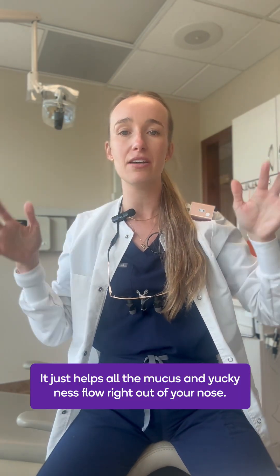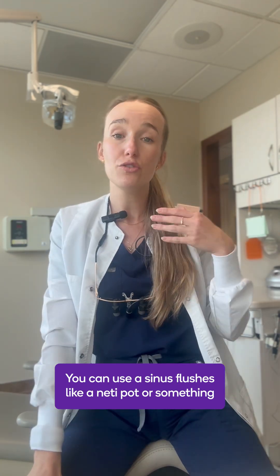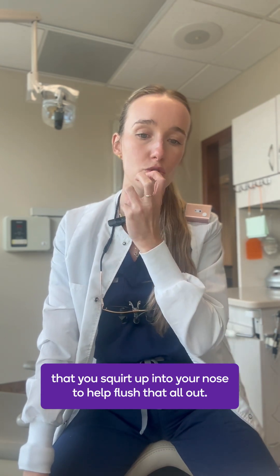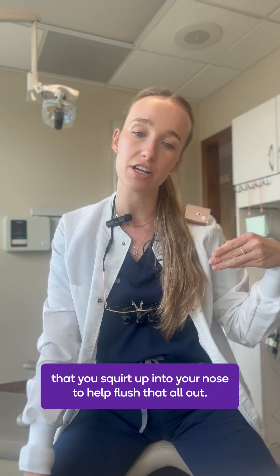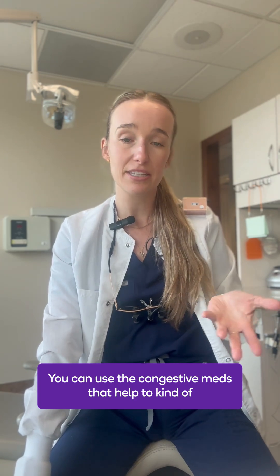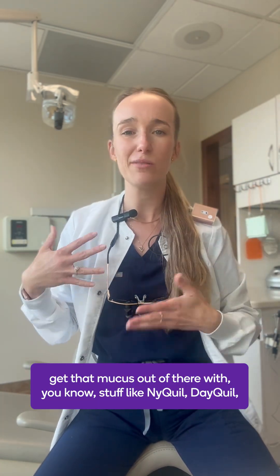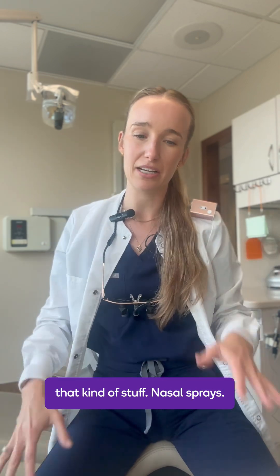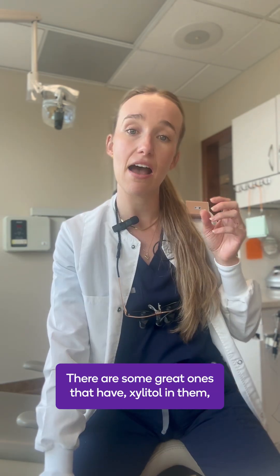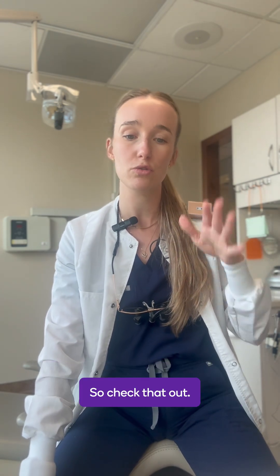It just helps all the mucus flow right out of your nose. You can use sinus flushes like a neti pot or something that you squirt up into your nose to help flush that all out. You can use decongestant meds that help get that mucus out, like NyQuil, DayQuil, that kind of stuff. Nasal sprays — there are some great ones that have xylitol in them, which actually helps minimize bacteria as well.